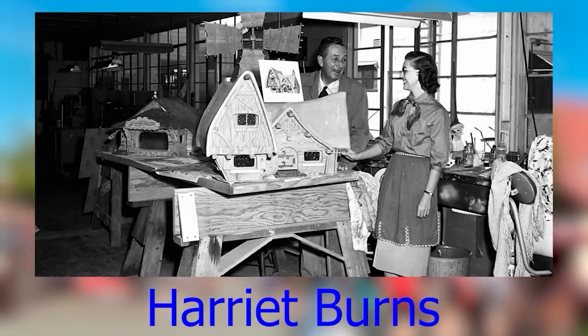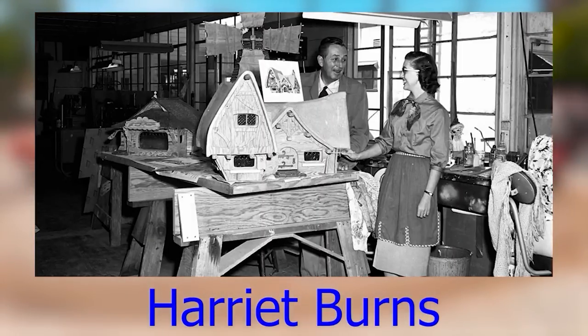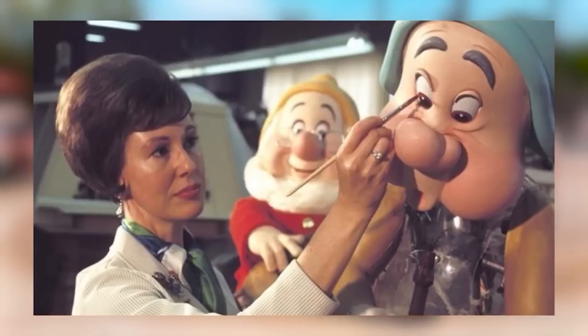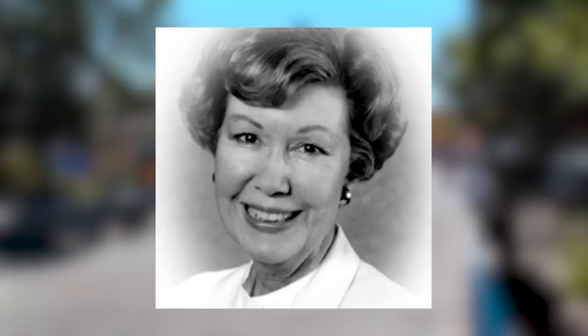Harriet Burns was the first woman hired by Walt Disney Imagineering and helped with many Disney projects, including the Sleeping Beauty Castle, New Orleans Square, and the Haunted Mansion. She retired from Walt Disney Imagineering in 1986, received her own Main Street window in 1992, and eventually passed away on July 25, 2008 at the age of 79.